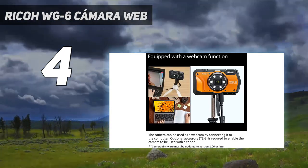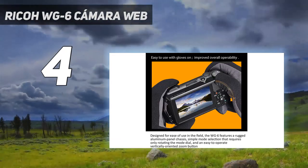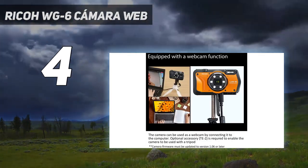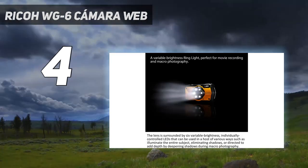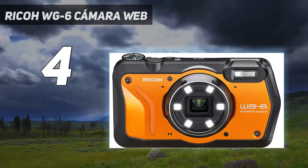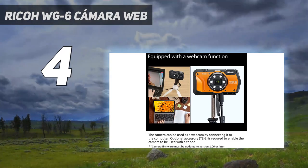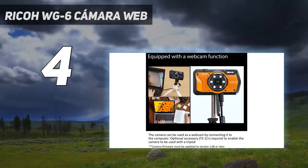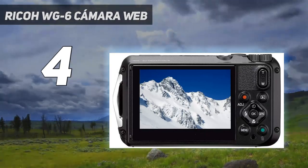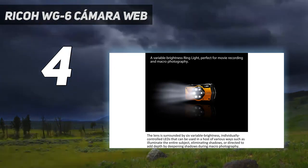It also has a shockproof body at 6.9 feet and can operate in temperatures down to 14°F. My favorite aspect about this camera is the ring lighting that comes with it. These six LED lights are spread equidistant around the camera's lens. They are perfect for exploring corals or even for nighttime scuba diving. The ring lights are mainly there to assist the camera's macro mode, which can be ideal for marine biologists or scientists studying underwater features.